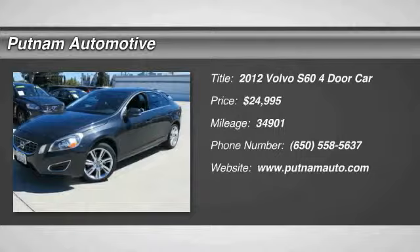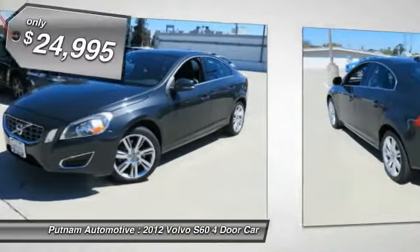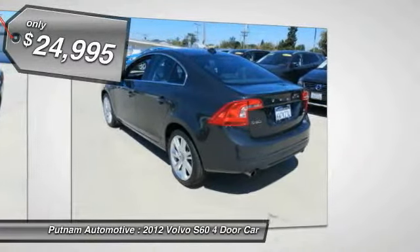The 2012 S60, downright shameless with the affectionate shows for curves. Volvo S60 is waiting for you and is priced below $25,000.